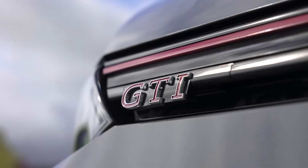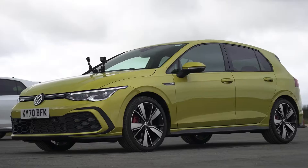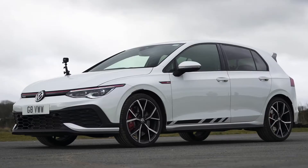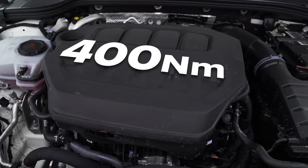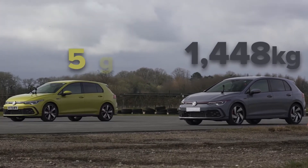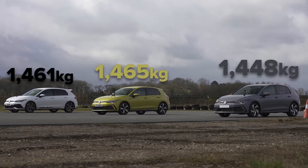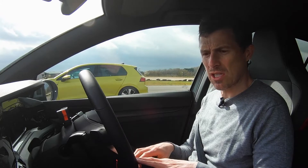This normal petrol GTI has 245 horsepower and 400 newton metres of torque. The GTD has 200 horsepower and 400 newton metres of torque. The GTI Club Sport has 300 horsepower and 400 newton metres of torque. They're all very similar in weight — this normal GTI weighs 1,448 kilos, the GTD 1,465 kilos, and the GTI Club Sport 1,461 kilos — so it's actually slightly heavier than the normal GTI, which you wouldn't expect.